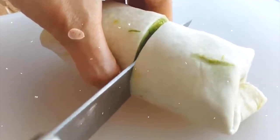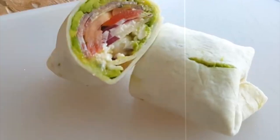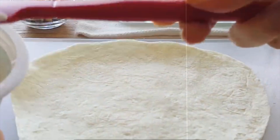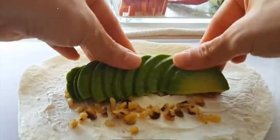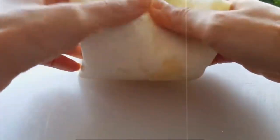12. Veggie and Hummus Wrap. For a plant-based option, try this flavorful and filling veggie and hummus wrap. Spread hummus on a whole-grain wrap and layer with cucumbers, carrots, bell peppers, and leafy greens. Add sunflower seeds or nuts for crunch and protein. This wrap is approximately 250 calories.